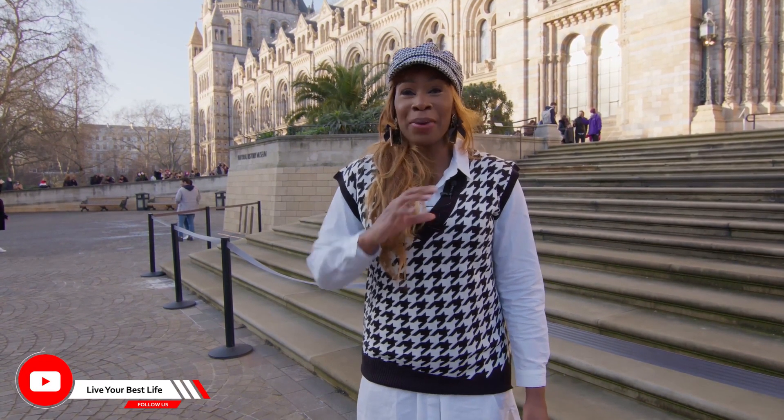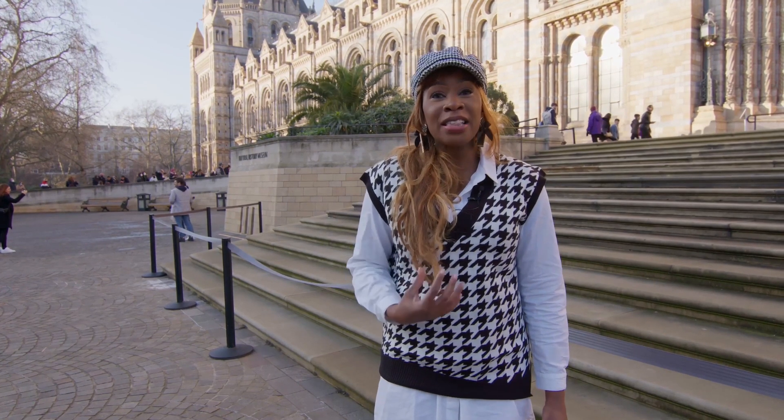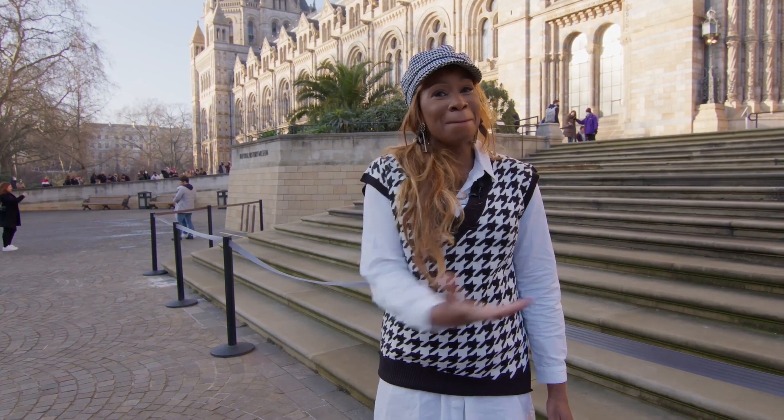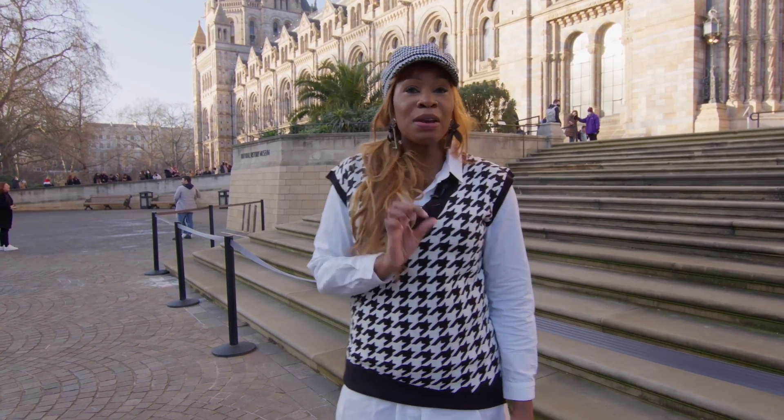I'm a big geek and I'm super excited every time I come here. They have one of the biggest paleontology fossil collections, so if you're really into dinosaurs you can see some amazing, very well preserved fossils.